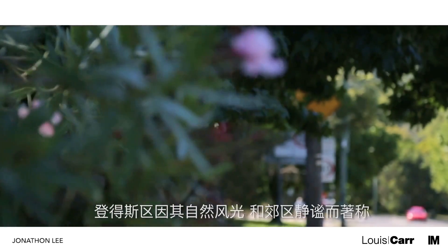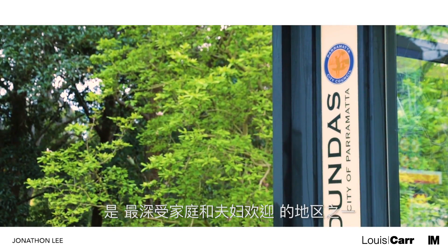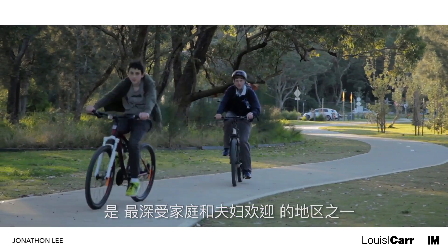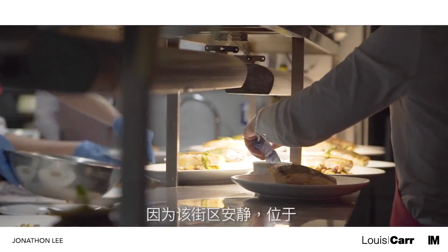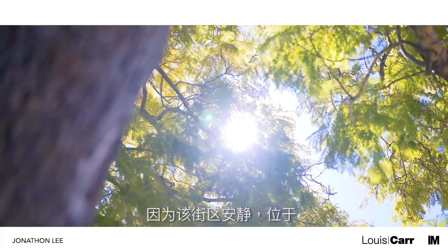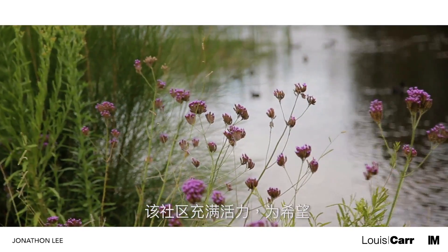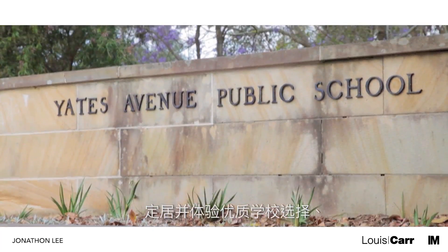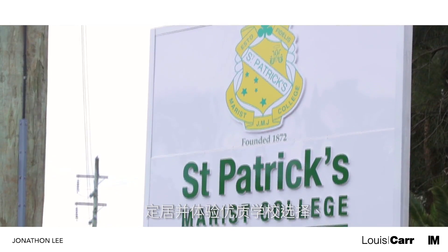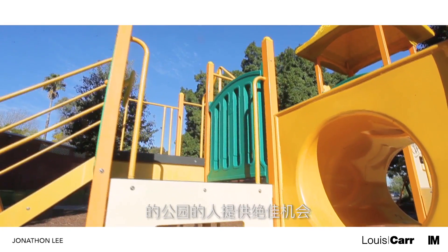Renowned for its natural scenery and suburban peacefulness, Dundas is one of the most sought-after areas for families and couples alike. Dundas is strategically located as the quiet neighbourhood is nestled between the Parramatta CBD and the Sydney CBD. This vibrant community presents a dazzling opportunity for those who want to settle down and experience quality school options, convenient shopping complexes and parks for the kids to play in.